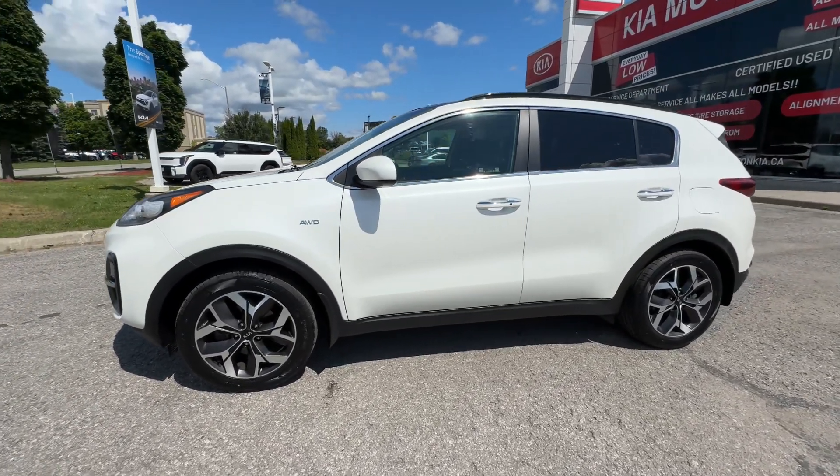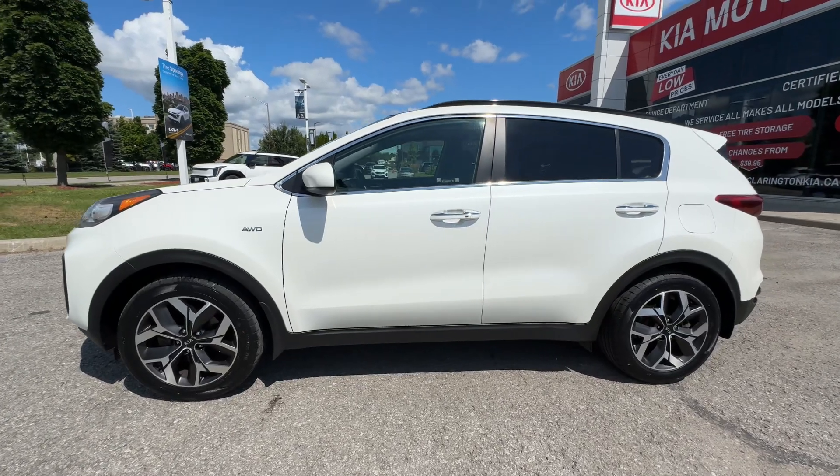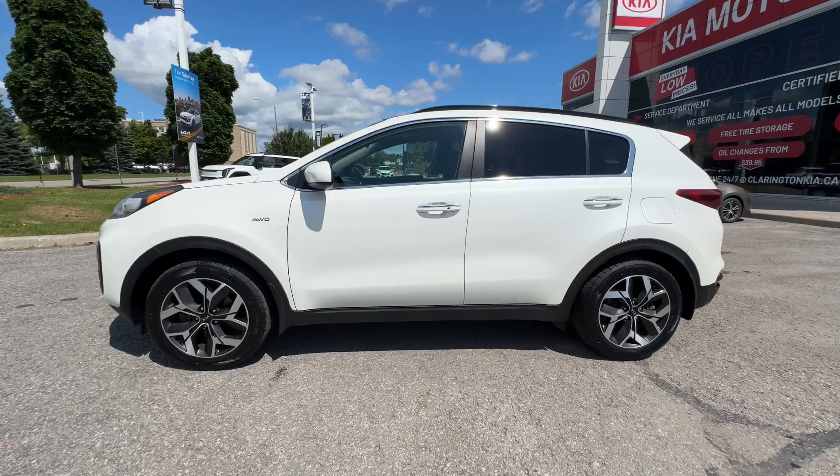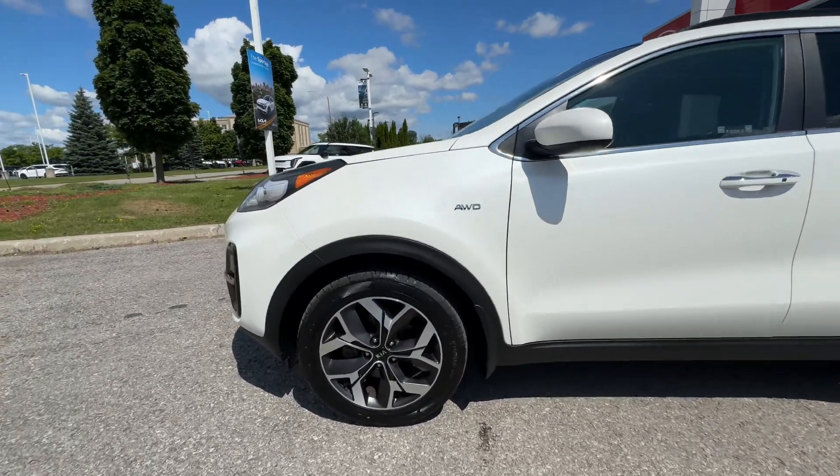As we do this video, you won't need to pause or get a magnifying glass or be a detective. I'm going to show you dings, dents, and scratches as I find them, so that way you can see the condition of this particular Sportage.